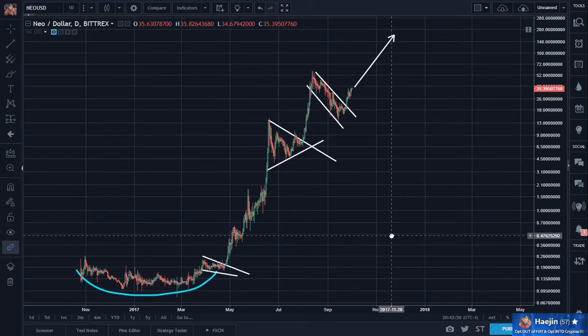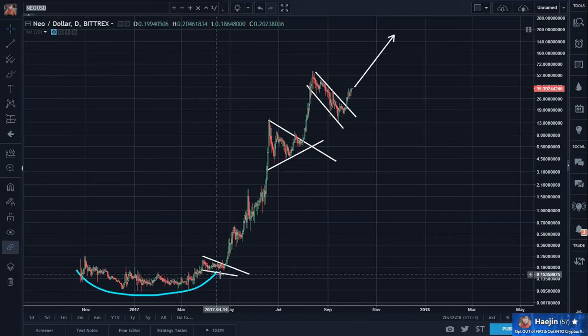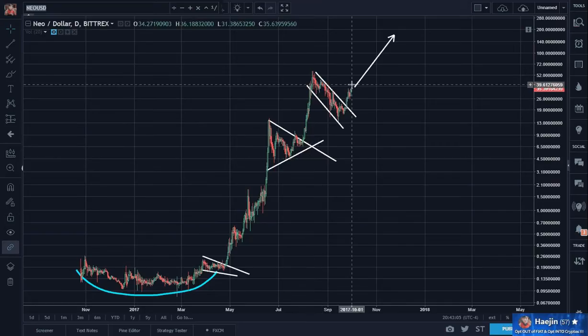That's my update for Neo. And again, the reason why rounding bottoms and cup and handles are so exciting is because — look — it started as a launching pad for all of this.